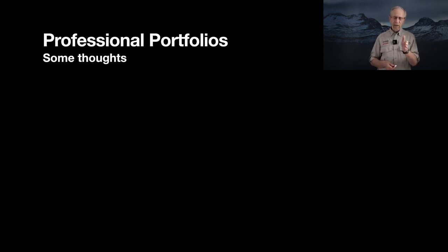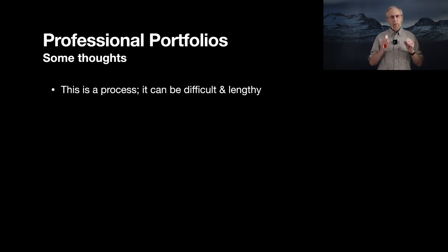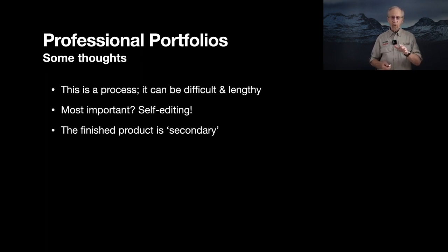Creating a portfolio is difficult. It is not something you do in a day, a week, or perhaps even a month. This should be a difficult process that takes time because you have to stop, think, give it a rest, and come back to it. The most important part is learning self-editing. Yes, the portfolio is what we all want, but if you can learn self-editing through this process, you've accomplished two goals: you've learned self-editing, and you've got a beautiful portfolio to show for it.